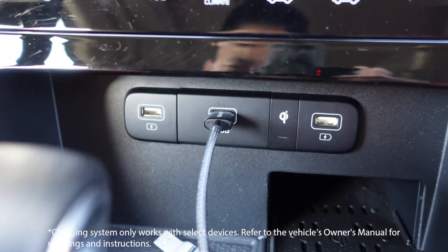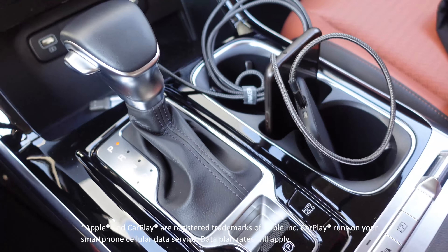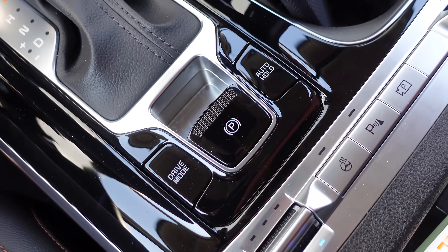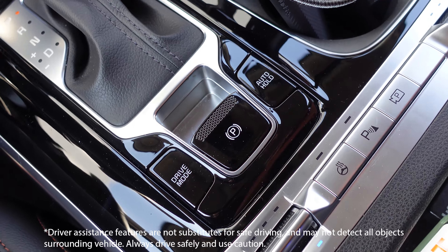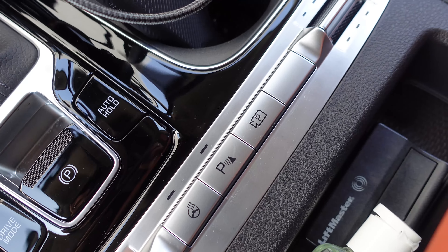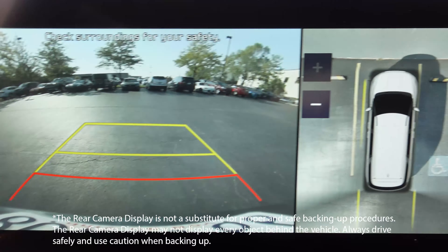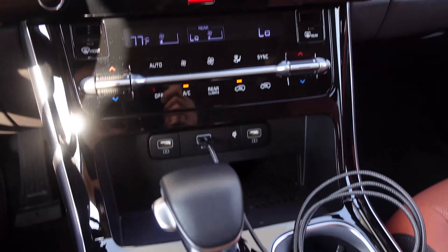We've got charging ports and USB ports, and this vehicle is equipped with wireless charging for supported phones. Below that are auto hold and drive modes — auto hold lets you take your foot off the brake at a stop and it holds automatically. We also have heated and cooled seats, a heated steering wheel, parking sensors, 360-degree view cameras, and heated and cooled passenger seats.